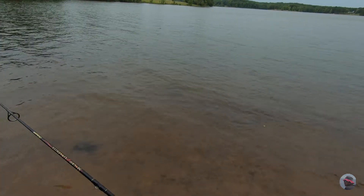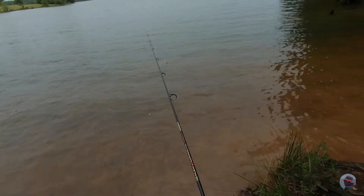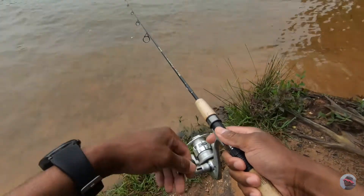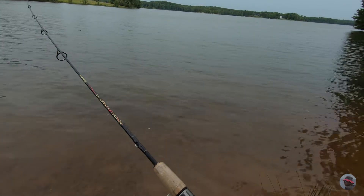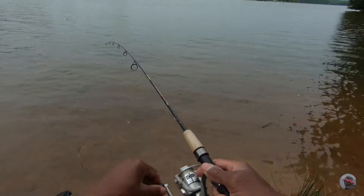Little nibble. There we go — another little nibble. We got one! Little baby fish. A little baby.